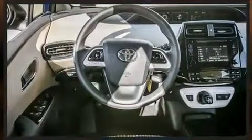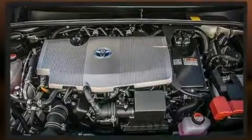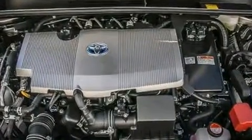Toyota paid particular attention to efficiency and practicality with the following features: delay off headlights, a trip computer, and remote keyless entry.